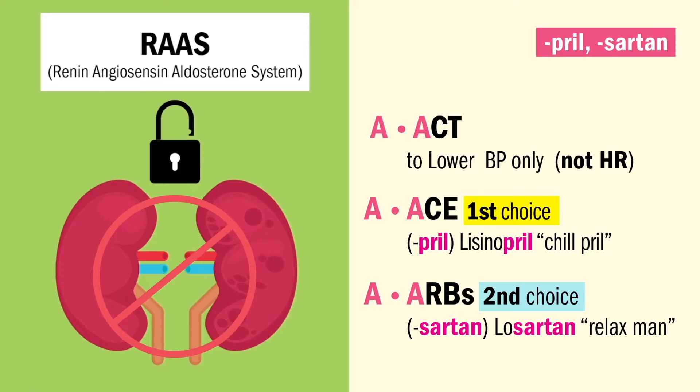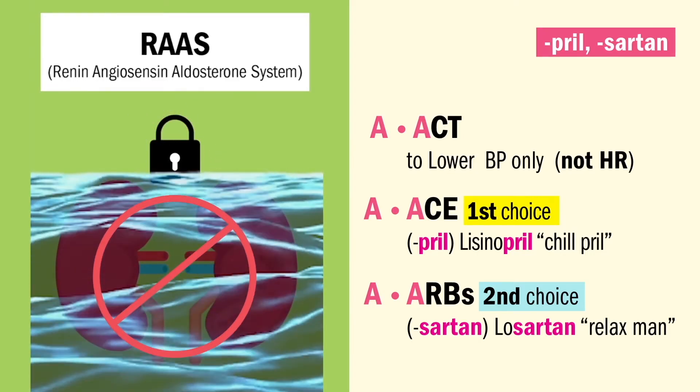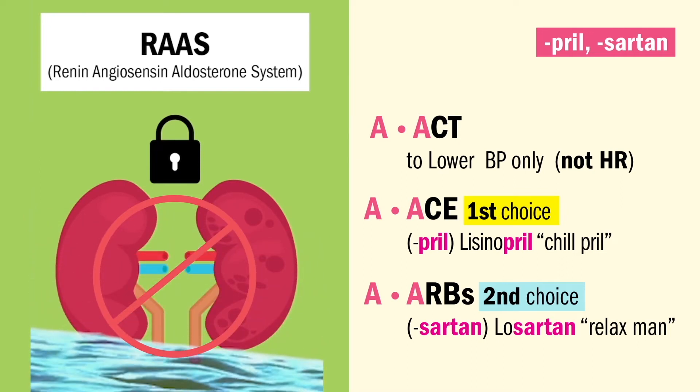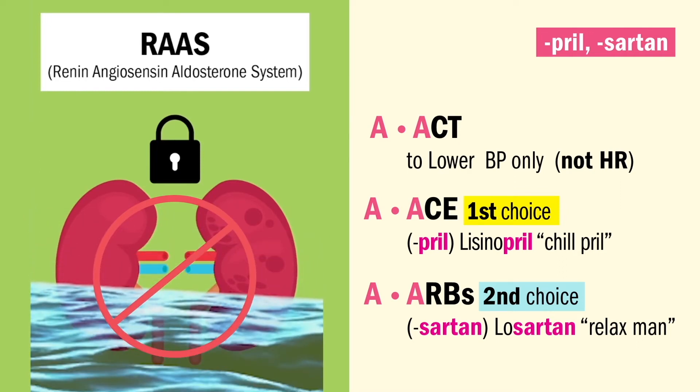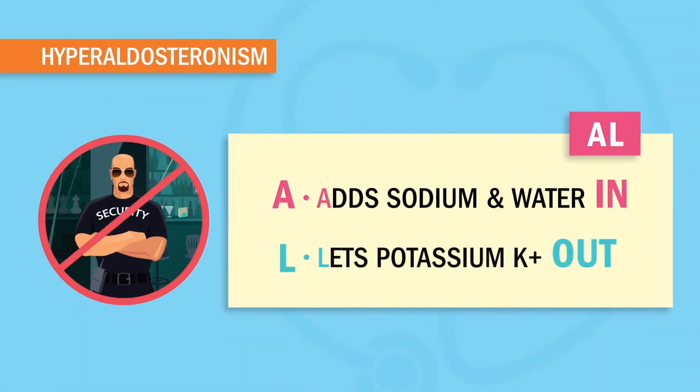The mechanism of action is quite simple. Both ACEs and ARBs either inhibit or block the RAS system, which retains fluid — or in fancier terms, the renin-angiotensin-aldosterone system. Aldosterone is blocked from adding sodium and water in, and letting potassium out. So the big problem here is retaining too much potassium. Huge side effect.